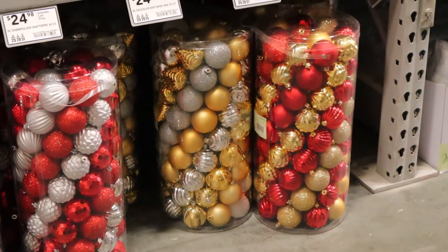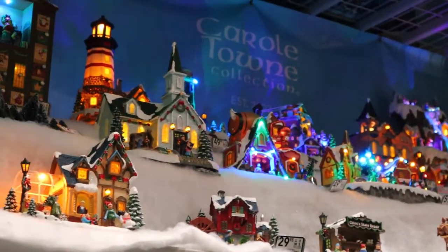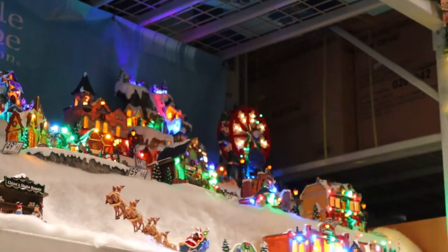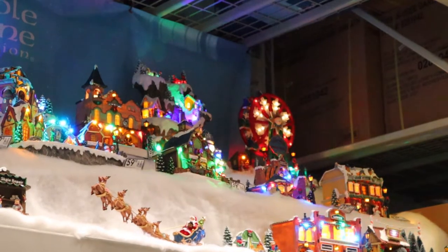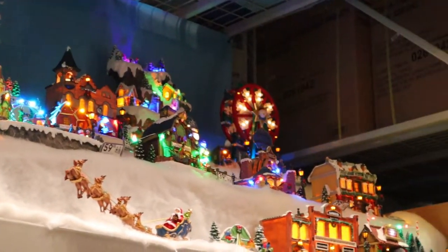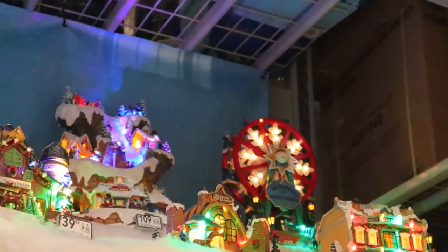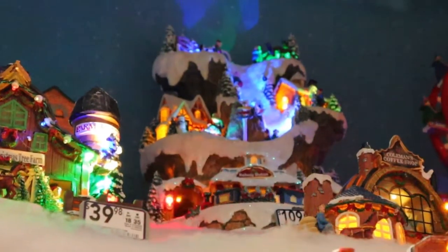I wish Christmas could last year round. Let's go over to this display right here — these will run you around 30 to 60 dollars each. I feel like I'm at Disneyland again. They have a bunch of these snow white-looking cottages — like Snow White and the seven doors — but I don't see any Disney themed, it just has that vibe to it. I think my favorite is the ferris wheel back there, that's pretty. Oh and there's a train going around and around — there comes the train again. That's cool!